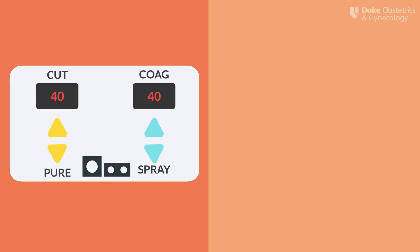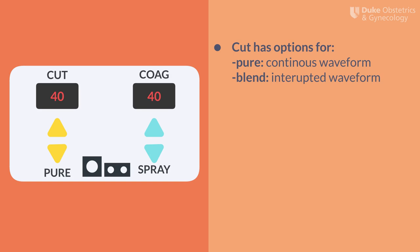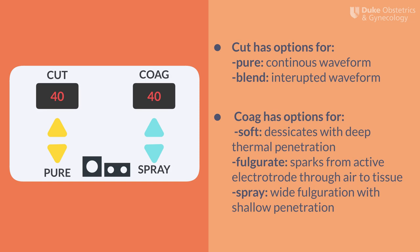Let's talk about your settings on the ESU. Once the instrument is inserted, you will see the generator controls appear on the touchscreen monitor. Each monopolar instrument will have a cut and coag setting. Below each setting, you will also see options of pure and spray. For cut current, there are two possible modes: pure and blend mode. The pure mode provides a continuous waveform that is 100% on, whereas the blend mode allows for a somewhat interrupted waveform that results in slower cutting with simultaneous hemostasis, a bit like the coag current. For coag, the three modes are soft, fulgurate, and spray. The soft mode desiccates tissue with deeper thermal penetration and is typically performed with a ball electrode. The fulgurate mode coagulates tissue by sparking from the active electrode through the air to the patient tissue. The spray mode delivers wider fulguration with a more shallow penetration.